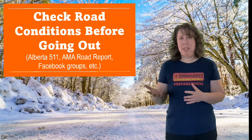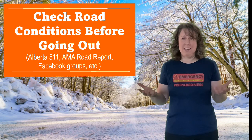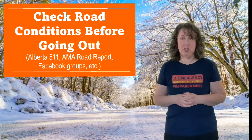That brings me to another point. In the winter, there are apps out there — there's Alberta 511 and there's the AMA Road Report. Check these things before you go out. If you don't need to go out, don't go out. Less people on the road means fewer emergency problems.